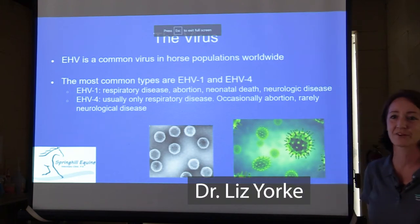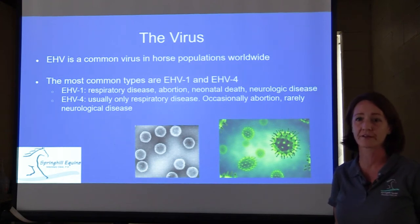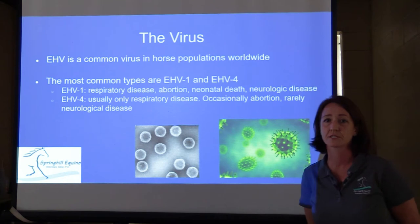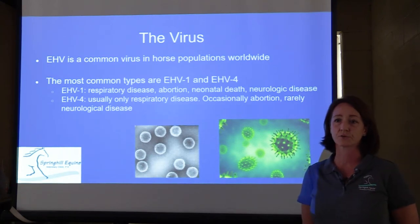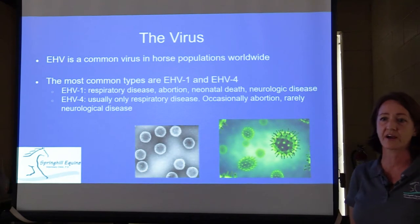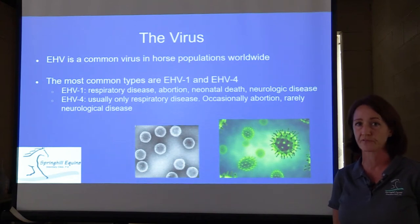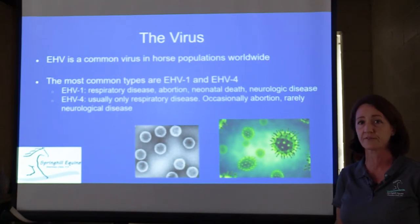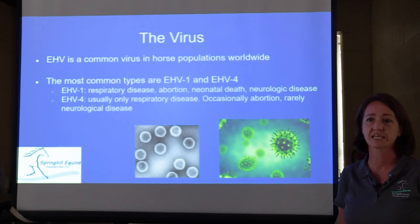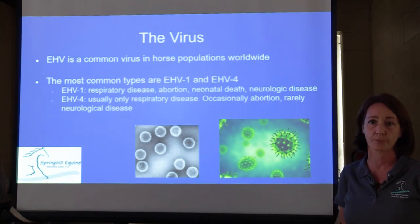Thank you for joining us for the seminar this evening. I'm sure most of you have heard of equine herpes virus in the news recently — it's been a hot topic both locally and throughout the horse show world. We wanted to give you some basic information about the virus and things you need to know to protect yourself and your horse. Equine herpes virus is a very common virus in horse populations worldwide. The most common types we talk about in vet med are EHV-1 and EHV-4, but there are actually several different types: 1, 2, 3, 4, and 5. We're going to discuss mostly EHV-1 because that's the current outbreak.